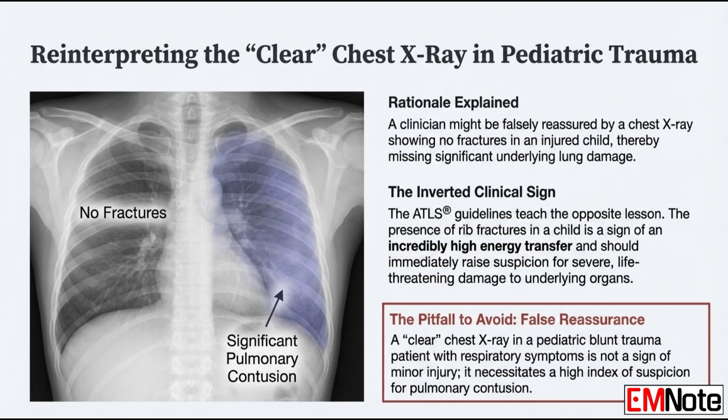So you treat the mechanism, not the film. On the flip side, what does it mean if you do see rib fractures in a child? It means an incredible amount of energy was transferred to that child. The force needed to actually break those pliable bones is immense. It demands immediate, high suspicion for severe damage to the heart, the lungs, the great vessels. The injury is always worse than it looks on that first film.